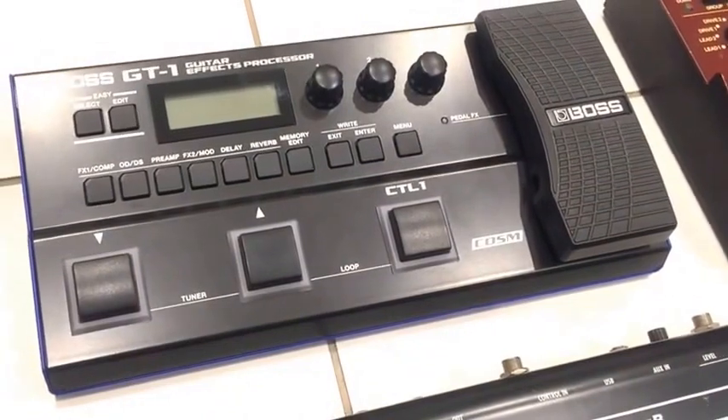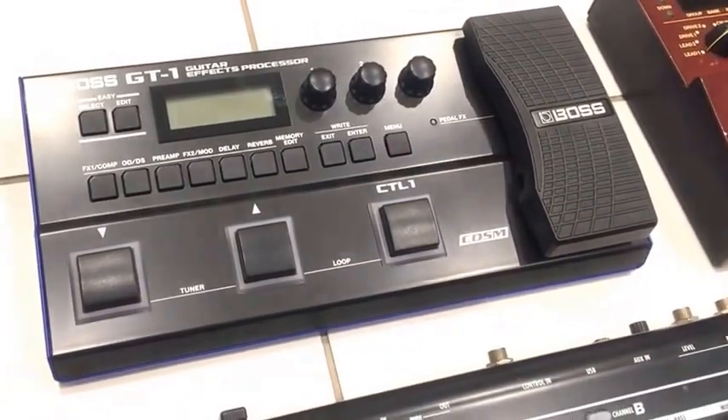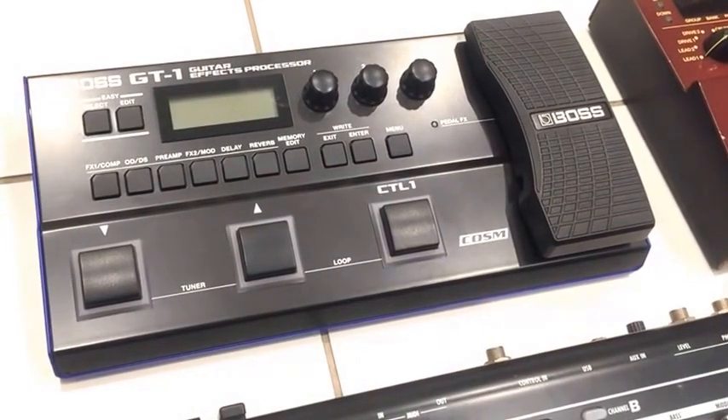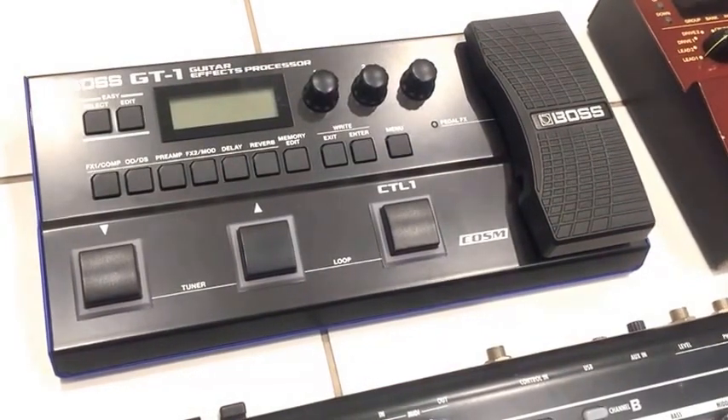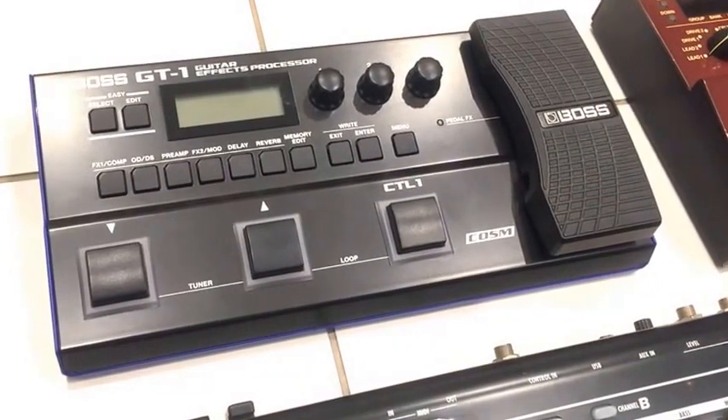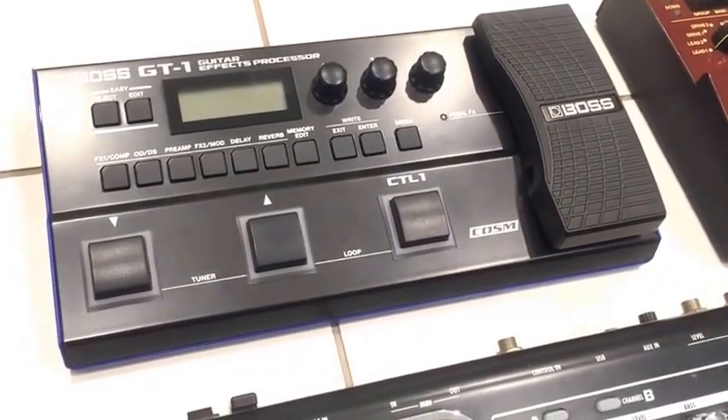In 2016 Boss released the GT1, which is an extremely capable unit. It has a lot of effects on board and a lot of computer connectivity, so if you want a big range of effects and a lot of studio capability in a pedal then this is a good place to start — but newer is not necessarily better.